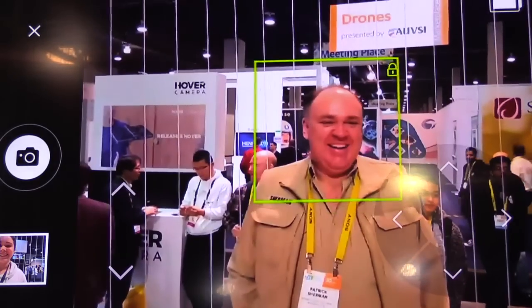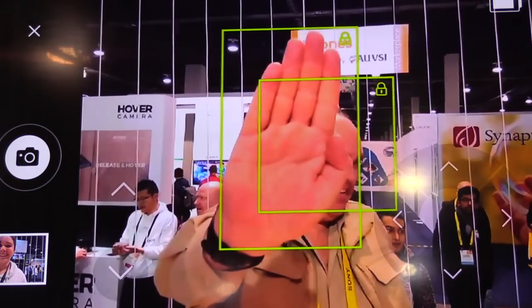You can either throw it up there, press the button, and have it hover in place. At the same time, it uses artificial intelligence to track you through computer vision. It can track your face or your body and follow you around.